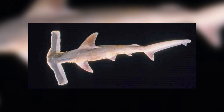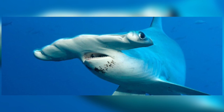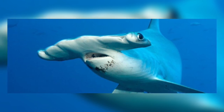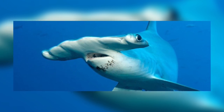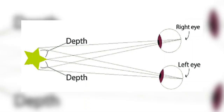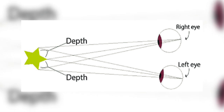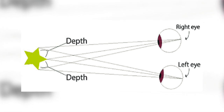But the cephalofoils do give the hammerheads an advantage when searching for food. The eyes of the shark are positioned at the tips of the cephalofoils, and a study found that this gives them significantly enhanced stereoscopic vision. This is where the visual fields of the two eyes overlap, providing a three-dimensional image. This enables the shark to judge distance, developing their ability to have true depth perception, which is crucial for catching prey.